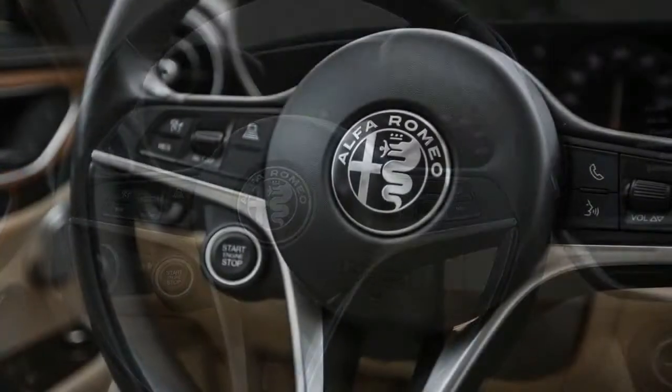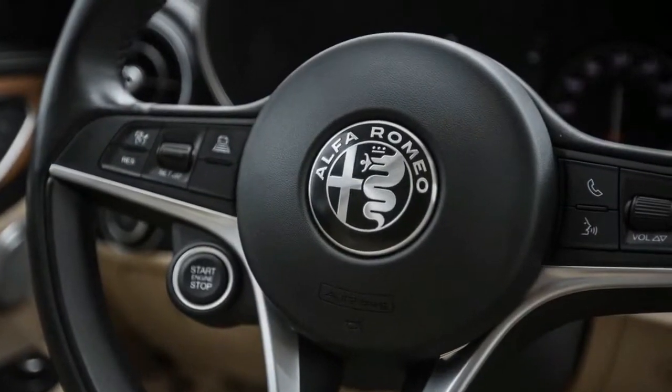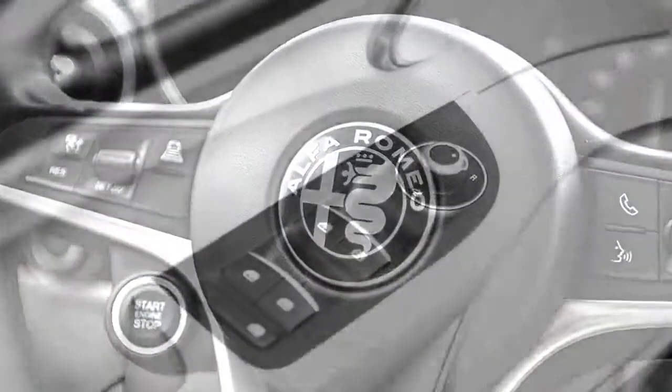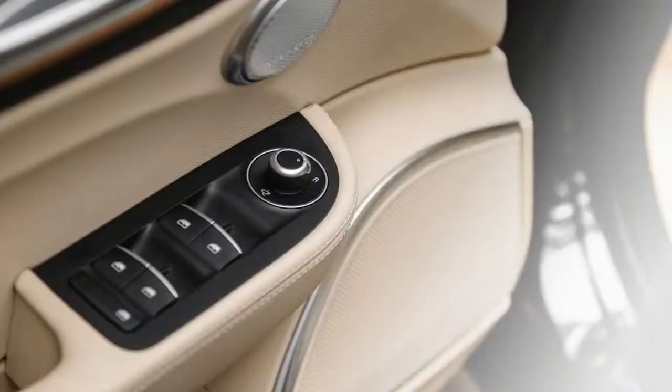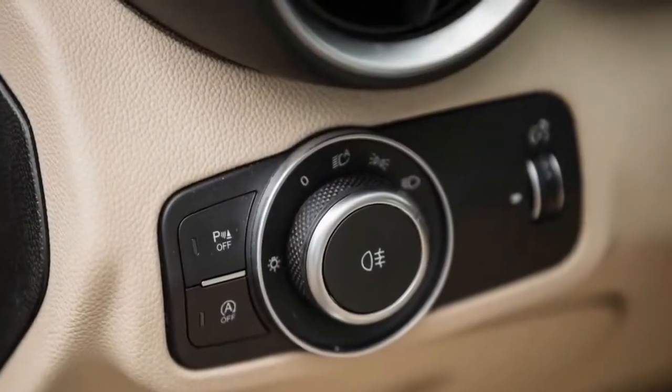The five models are: Giulia, Giulia Sport, Giulia Ti, Giulia Ti Lusso, and Giulia Ti Sport. Other changes are minor and include a handful of new wheel designs and chrome rings around the door speakers on base and sport trims.